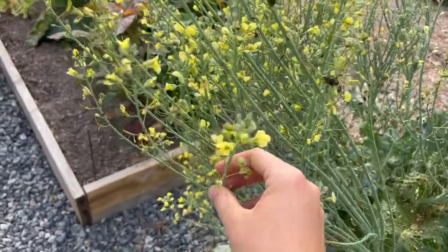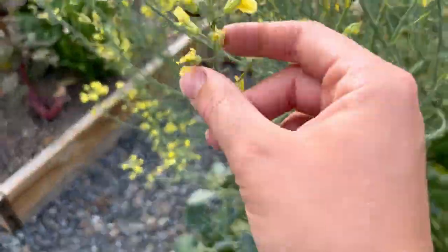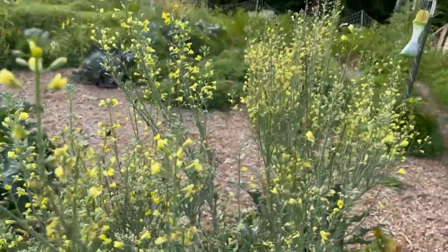This is some broccoli that I have just let flower and go to seed because the bees have really been enjoying it — and there's some Japanese beetles on it too. I recently harvested a bunch of garlic, which you can see in my last video, out of these three beds. That garlic is curing now, and since I have the free space I have direct sowed a few other veggies that I'll show you when they start to come up.